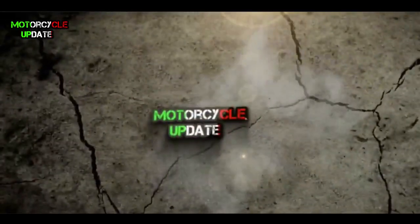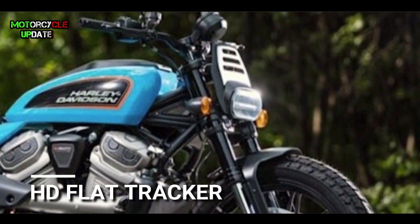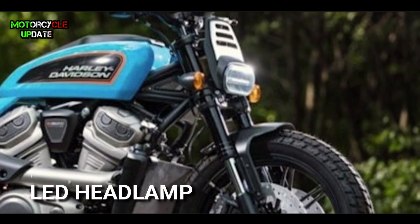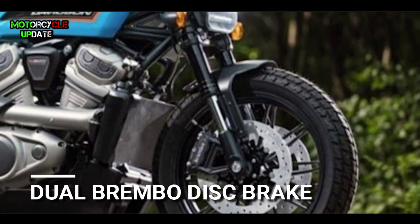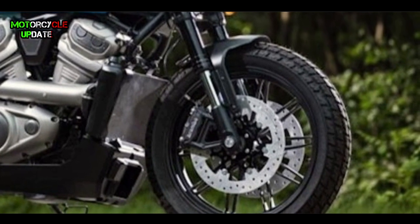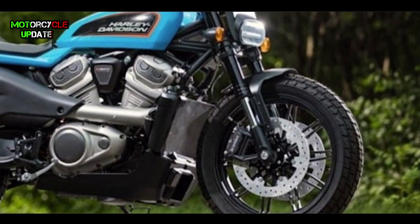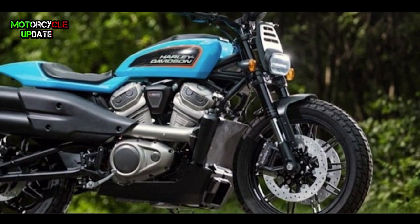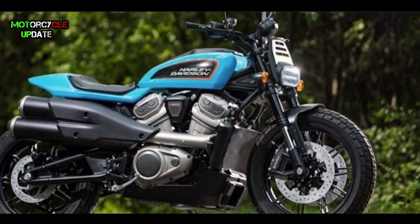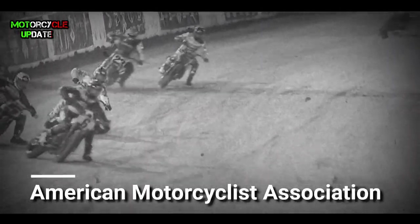Harley Davidson will equip its flat tracker motorbike with LED headlamps, upside-down front suspension, and dual disc brakes from Brembo. This motorbike will have a design like a dirt track race bike. Moreover, Harley Davidson has gained glory in the AMA flat tracker race in the past.